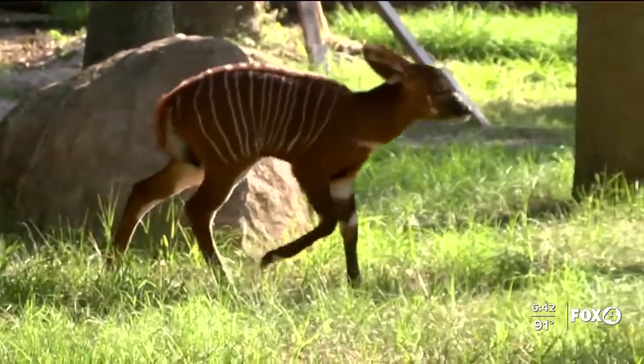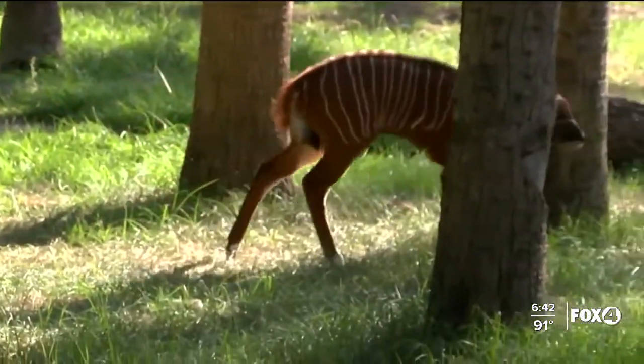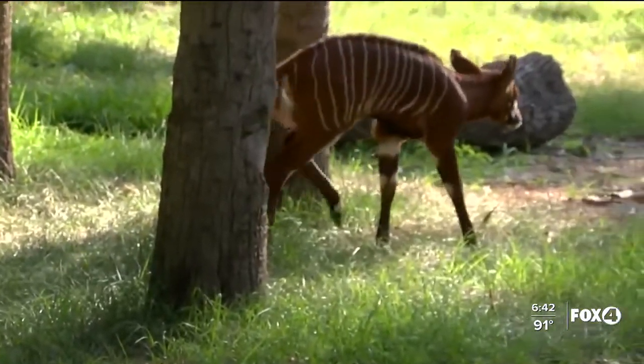Breeding an endangered species is never easy, so what was the key to getting mom and dad together? Apparently just a little privacy. The zoo gave them additional landscaped areas where they can tuck in and hide, making them feel more secure and comfortable in the environment.